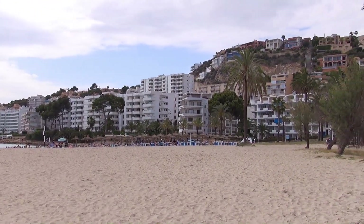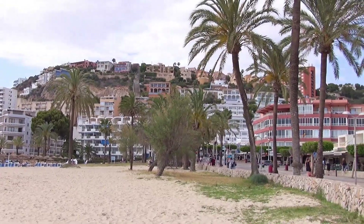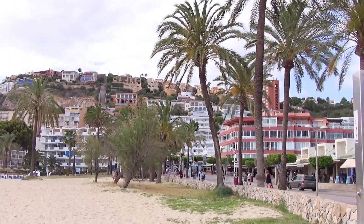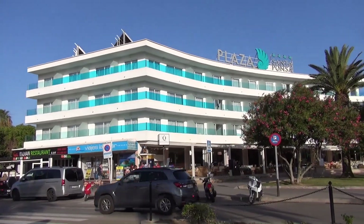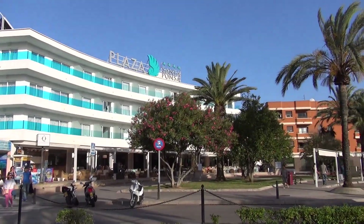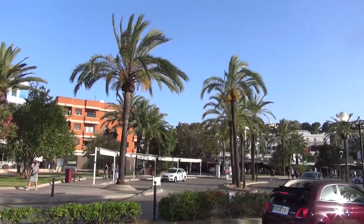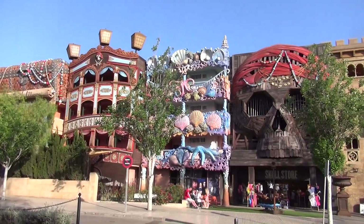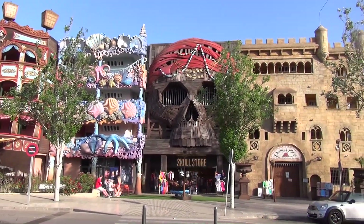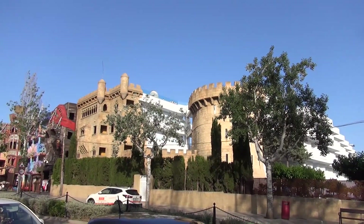Behind the beach is a lively promenade with cafes and souvenir shops. This crazy theme park style frontage on the main street sets the scene for an apartment complex behind called the Pirates' Village.